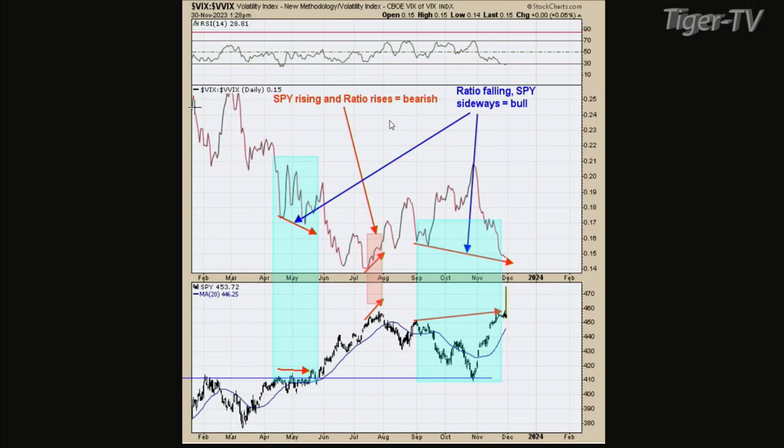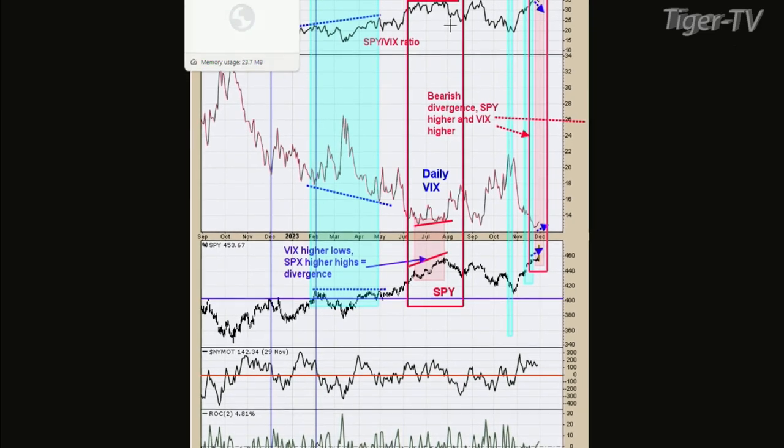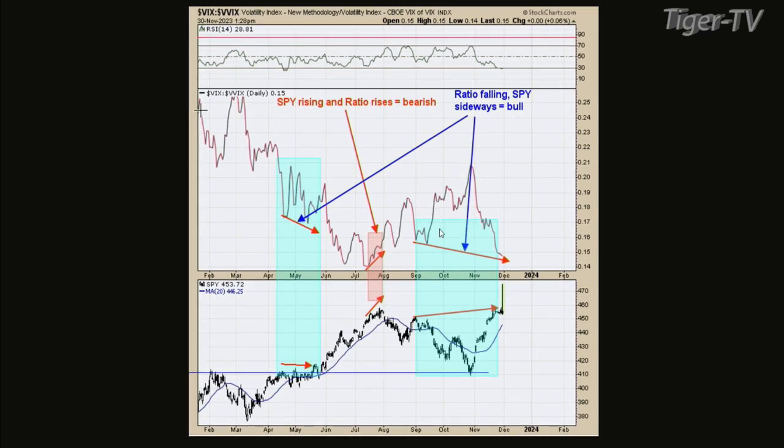On chart two, I've got two light blue shaded areas. The bottom window is just the SPY; the next window higher is the VIX to VVIX ratio. VIX actually measures the premiums of options on the S&Ps — when the VIX goes up, the option premiums are going up. The VVIX anticipates the rise of the VIX.